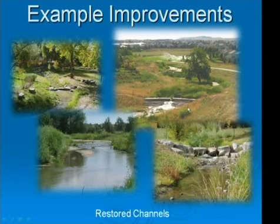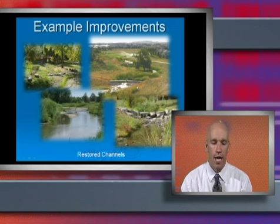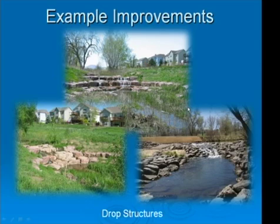I wanted to show a series of example photos from projects we've done in the past that have similar characteristics to what we would do along Left Hand Creek. The first slide shows a series of restored channels — channels that required a lot of disturbance but were able to be restored in a natural fashion. The next slide shows a series of drop structures. We're going to have two drop structures on this project: one just upstream of the South Pratt Parkway culvert, and the other just downstream of Pike Road. These drop structures stabilize the new channel at the lower grade being created as part of this project.